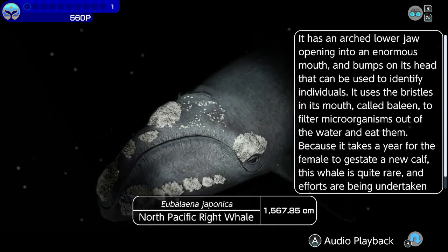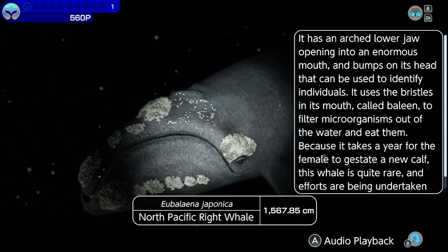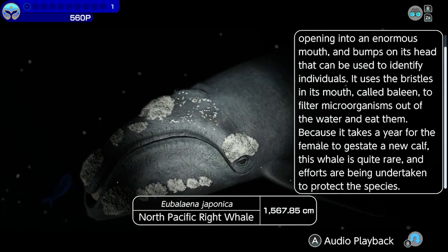Because it takes a year for the female to gestate a new calf, this whale is quite rare, and efforts are being undertaken to protect the species.